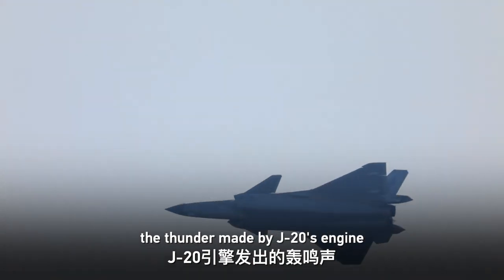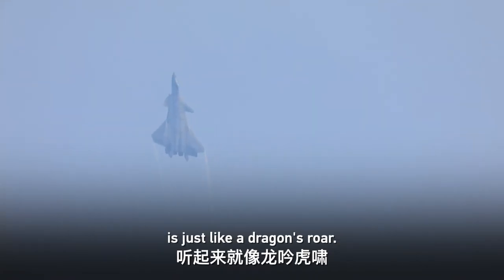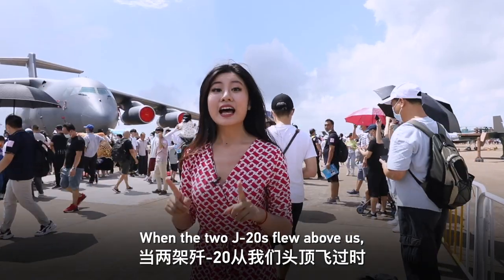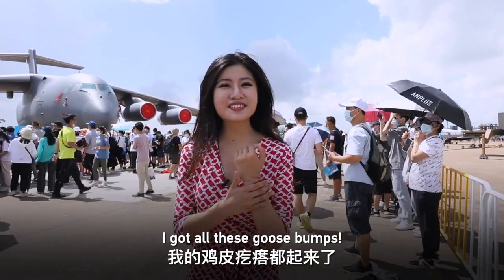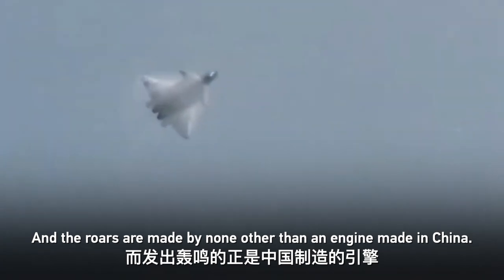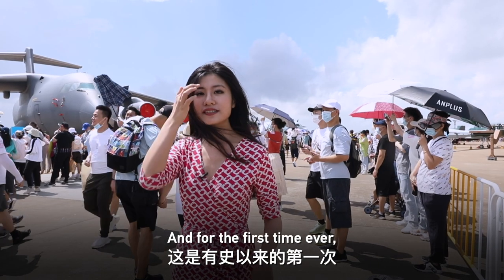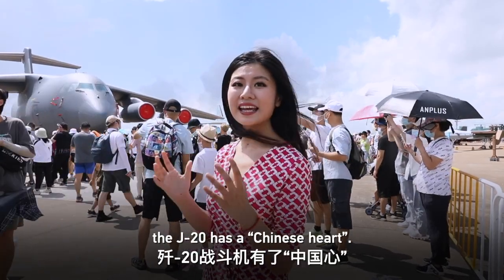The thunder made by the J-20's engine is just like a dragon's roar. The sky was torn, and when the two J-20s flew above us — I got goosebumps. The roar is made by none other than an engine made in China. For the first time ever, the J-20 has a Chinese heart.